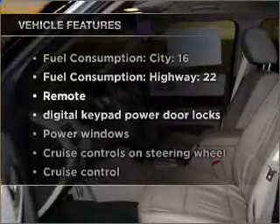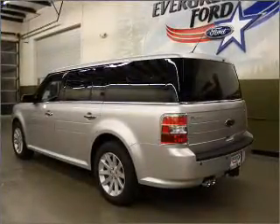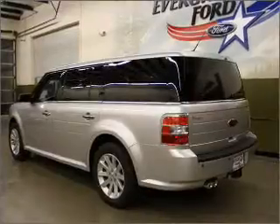You won't want to miss out on the opportunity to own this amazing ride. Air conditioning, power door locks, power windows, power steering, cruise control, power mirrors, and an AM-FM stereo with a CD player.